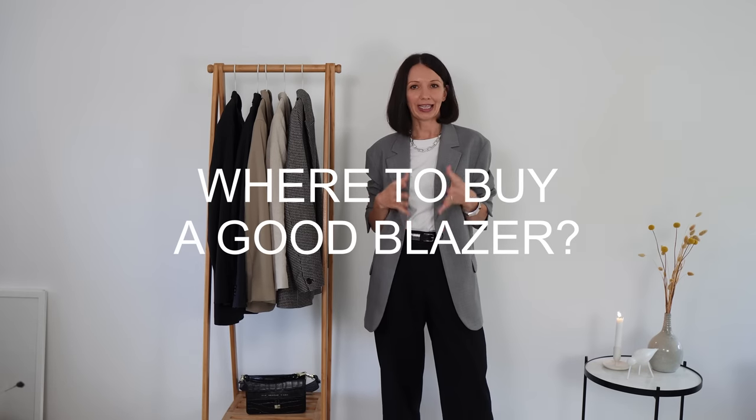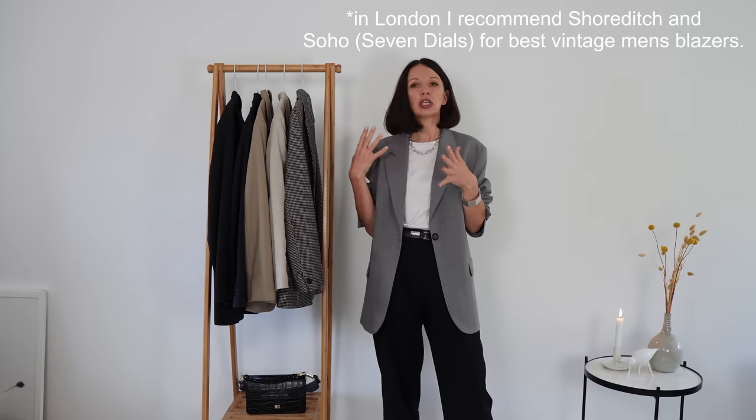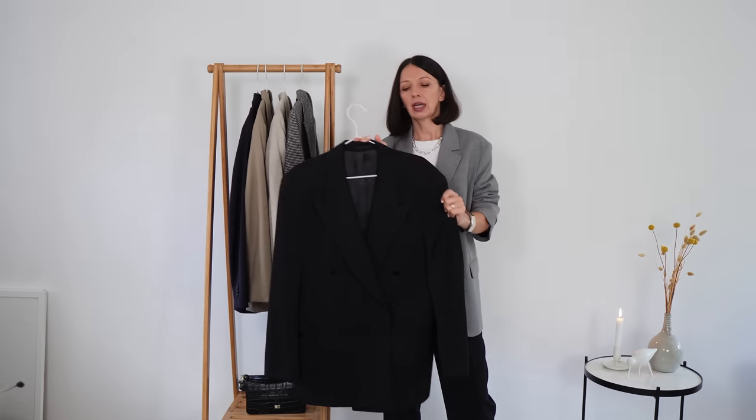As for where to buy the best blazer — first, try secondhand shops, thrift shops, vintage shops, charity shops. Try the men's section especially, because blazers from 20 to 30 years ago were most likely made very well and from very good material — just like this one I have here. I'd call it a tuxedo blazer; it's a vintage Hugo Boss I got for £15. It's amazing — 100% wool and 100% viscose lining.